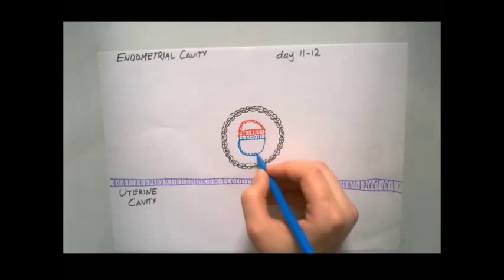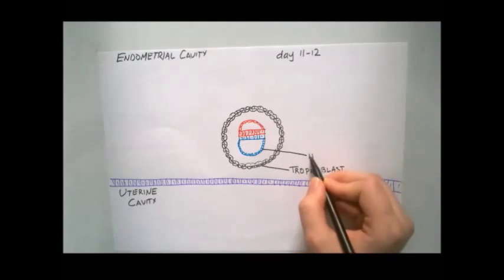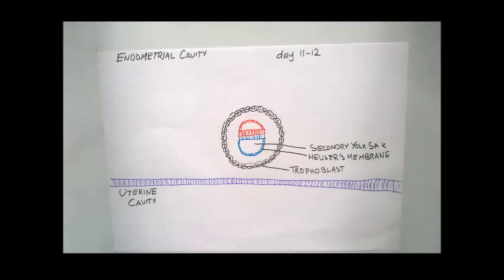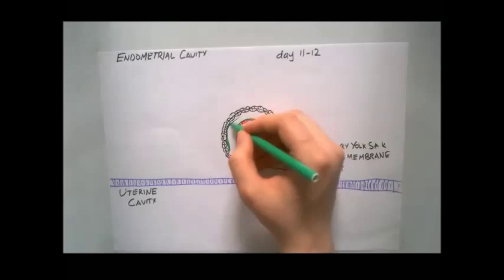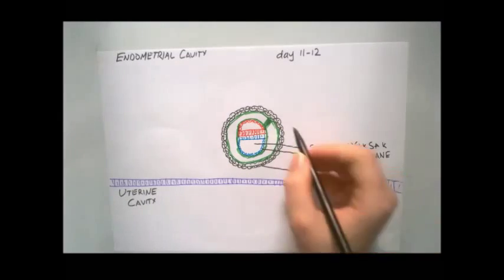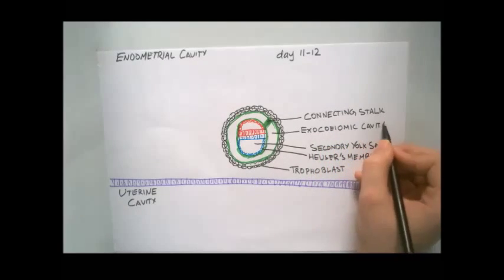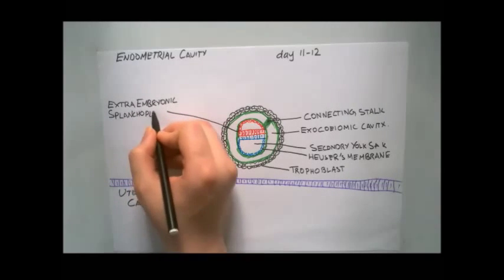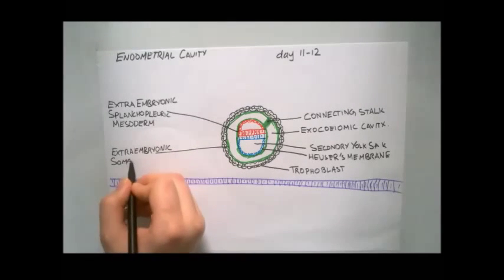During the formation of the yolk sac, some of the migrating hypoblast cells transdifferentiate into mesenchymal cells, forming the extraembryonic mesoderm. Between the two layers of extraembryonic mesoderm is the extraembryonic coelom, or chorionic cavity, which surrounds the yolk sac and the amniotic cavity, except the connecting stalk, which connects the germ disc to the trophoblast. The extraembryonic mesoderm layer adjacent to the yolk sac is the extraembryonic splanchnopleuric mesoderm, while the layer adjacent to the cytotrophoblast is the extraembryonic somatopleuric mesoderm.